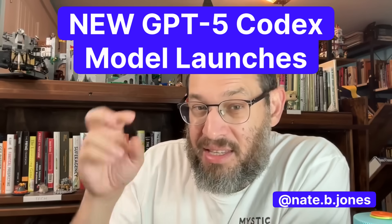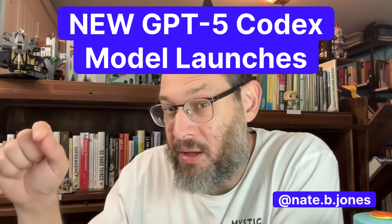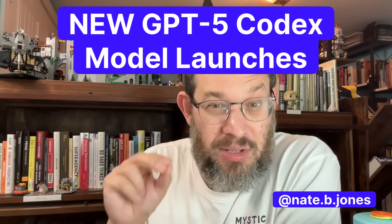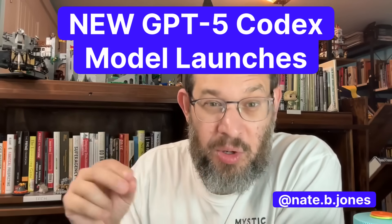In this case, the upgrade to Codex is really a new flavor of ChatGPT 5, optimized specifically for coding. It fixes two things that have been really frustrating to most of us who are building with Codex, building with ClaudeCode, building with any AI tool. Namely, it is really hard to get them to stop and just fix one thing.